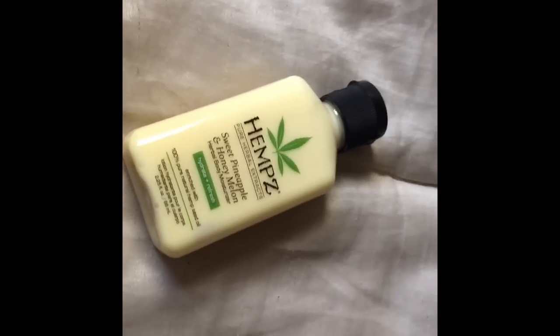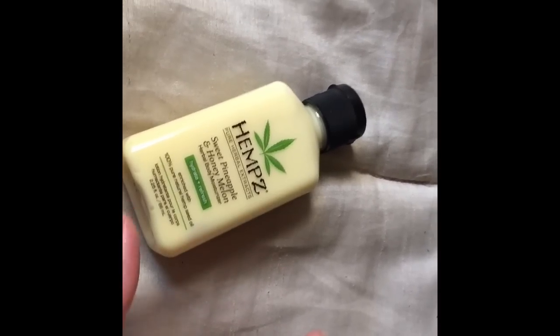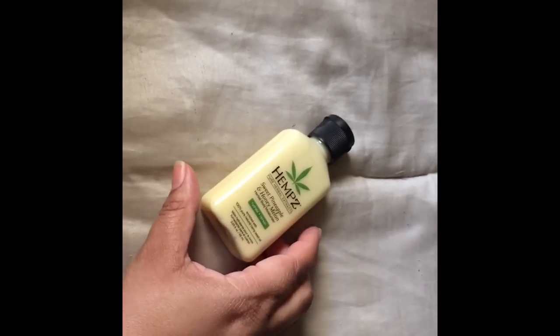I really like the bag first of all — it's like mermaid skin, it's duochrome, so when you shift it in the light it's like rainbow and looks like mermaid skin. It's summer so it's appropriate. The first thing I pulled out is the hemp sweet pineapple and honey melon body moisturizer — 100% pure hemp seed oil. This smells so good! It's 2.25 ounces so if you are traveling you can take this with you because it's under three ounces. I'm so excited because I'm going to take that — I am traveling for a vacation.